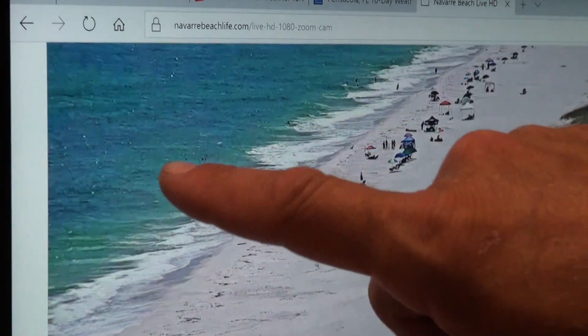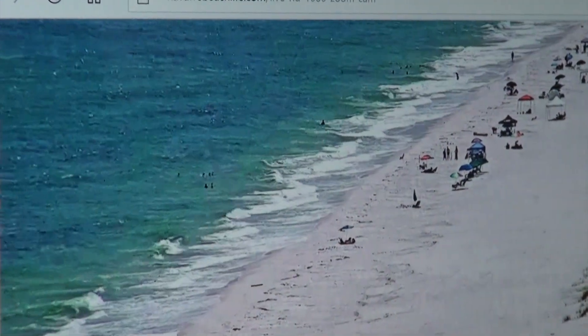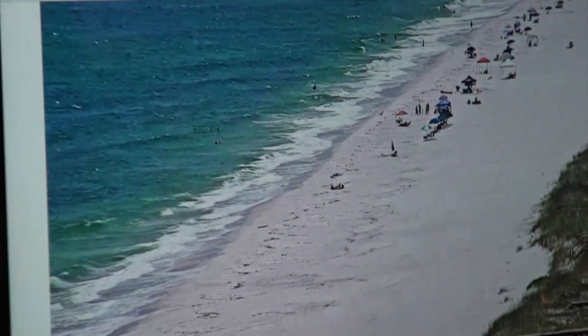If they panned out a little more, you would see that on a good sandbar you're going to have a pretty good rib-high to hip-high set coming through.